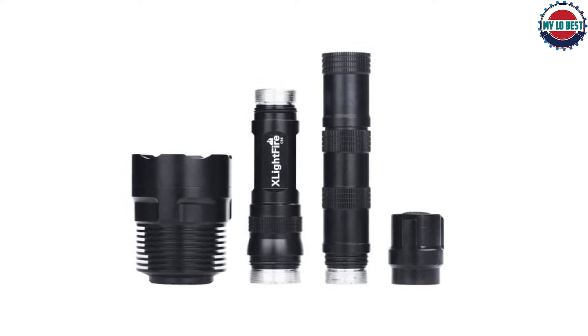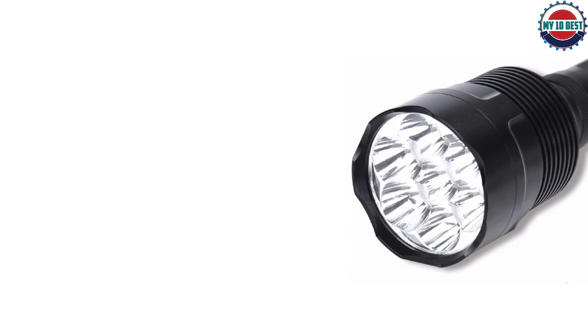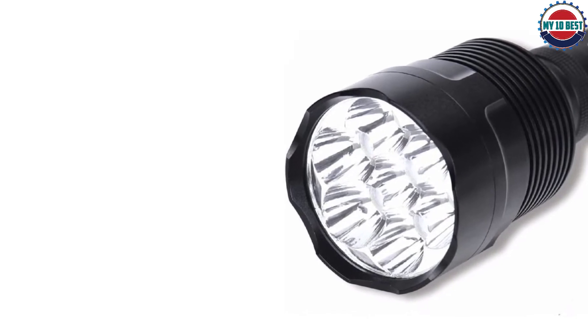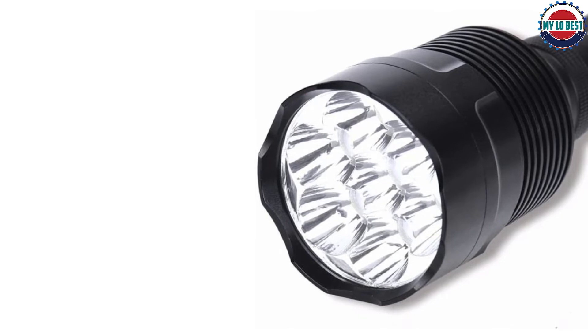The super-bright flashlight has five different switch modes — high, mid, low-range, strobe, and SOS. You can expect the LED lifespan to last about 100,000 hours, but you'll need to buy your own 3.7V 18650 lithium-ion batteries.